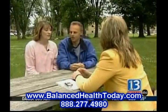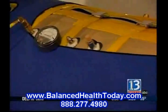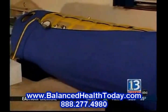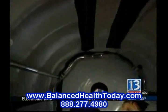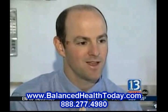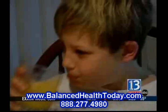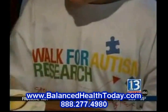They also enlisted the help of a University of Rochester researcher to help document the changes. After all, this is experimental, and there is not a lot of hard evidence that this actually works. So even though it's apparently working for John, it may not be right for all kids with autism. You really have to go slowly and not say this is the new end-all, be-all to autism treatment.